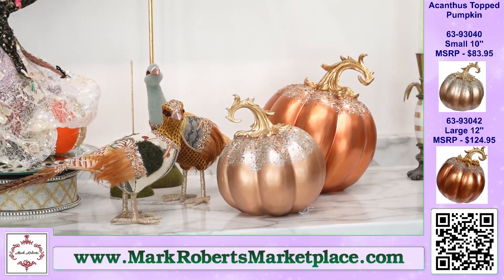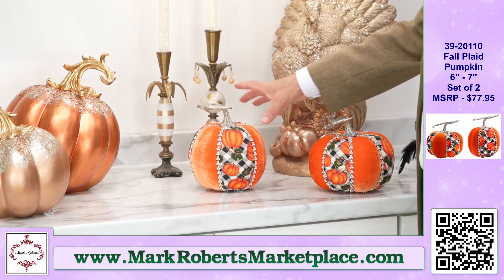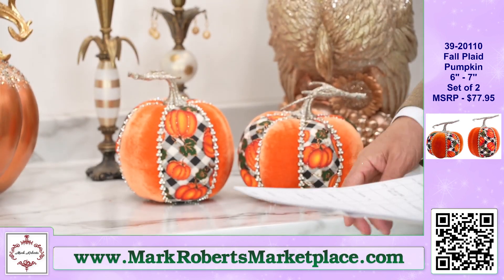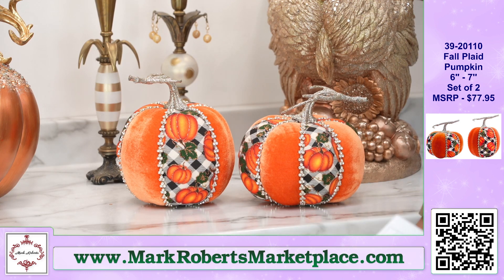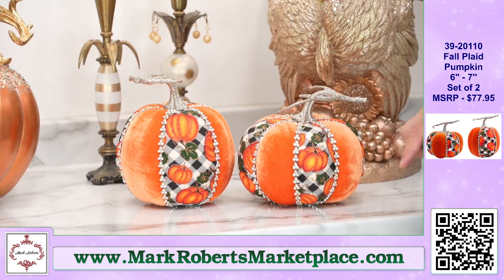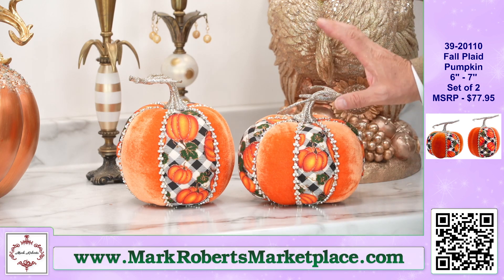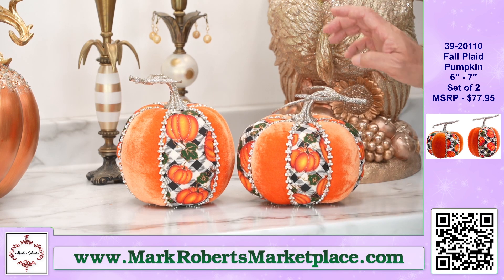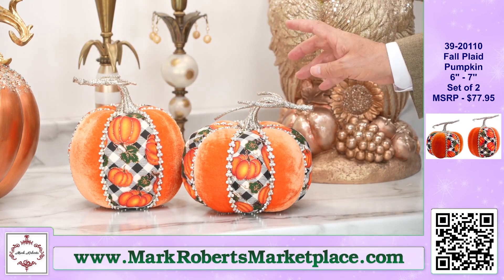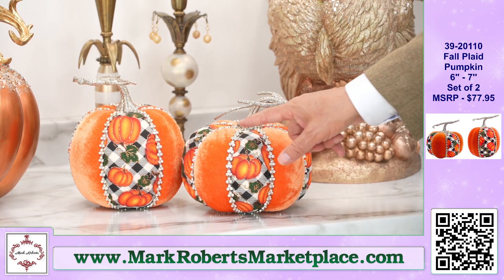We're going to change gears slightly on pumpkins and go to a little bit more of a casual look — where those more elegant ones might go in a formal dining area, this type of pumpkin is going to go in your kitchen or family room. These are called Fall Plaid Pumpkin. Not quite as wonderful as those witch names, but we'll have some more fun names. You've got two different fabrics going on, and we used this fabric on elves and fairies this year, so it'll coordinate with some of your other pieces. Great, great piece — love this pumpkin. Set of two. Still very smart with the jewels and everything going on.